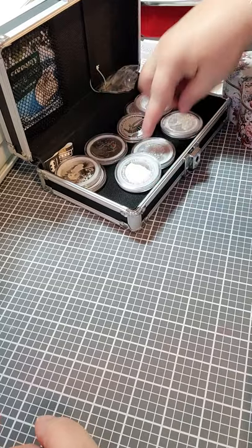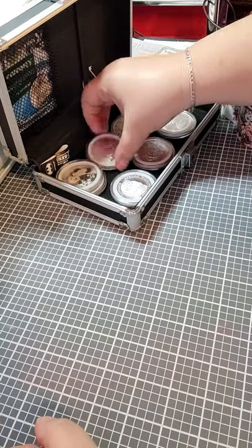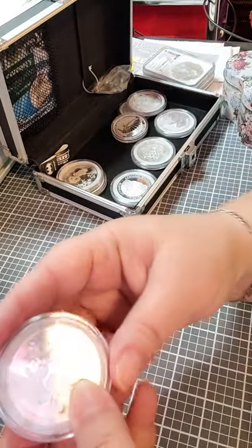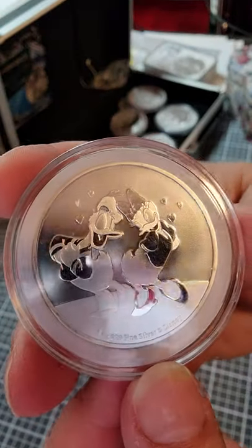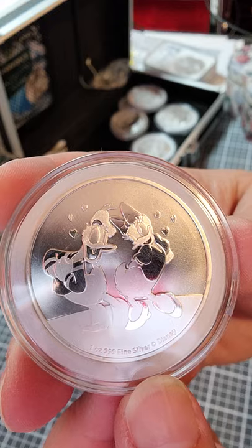Another one that I like — this one was kind of a limited thing for Valentine's Day. That's The Duck Couple. This one's a good one.